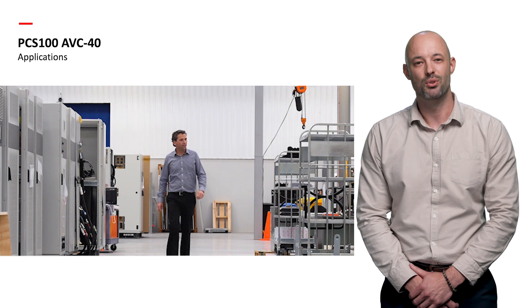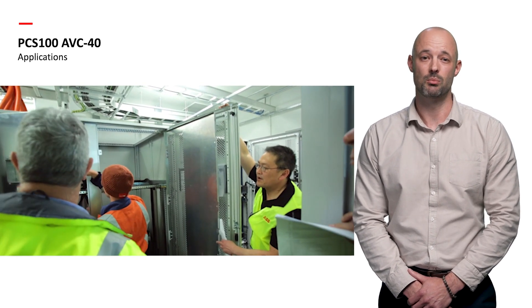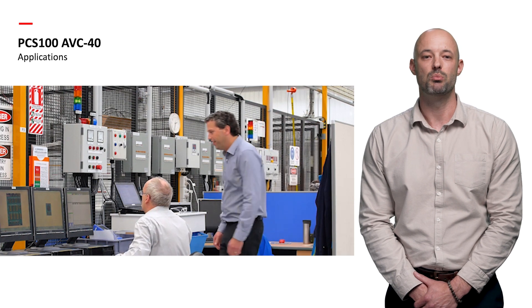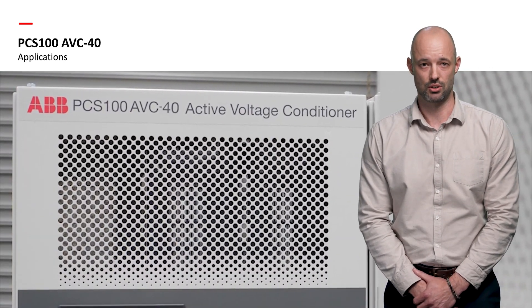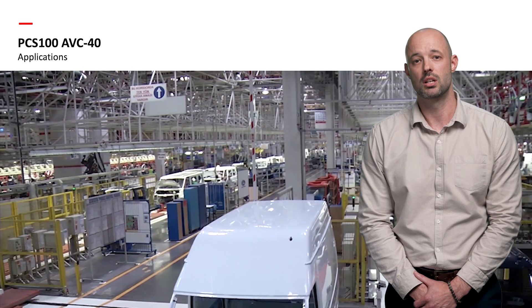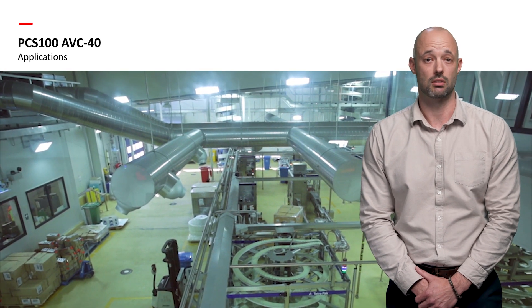ABB has an impressive library of case studies from many industries across the globe where real-time benefits have been witnessed. Even when the utility becomes unstable, critical loads and business operations continue seamlessly. Let's recap the key features of the ABB PCS100 active voltage conditioner. The major differentiator is that the AVC requires no energy storage for deep sag and swell correction.